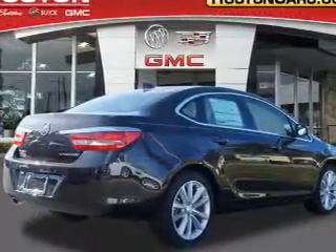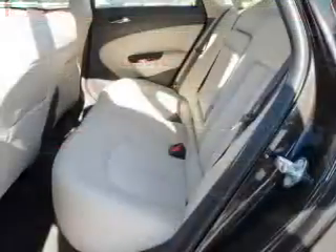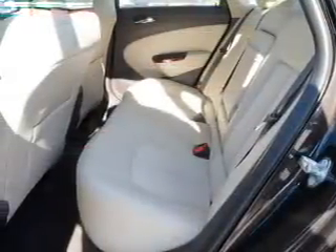GPS navigation will guide you to your destination. Savor your listening experience with the premium sound system, and brake safely with the anti-lock braking system.